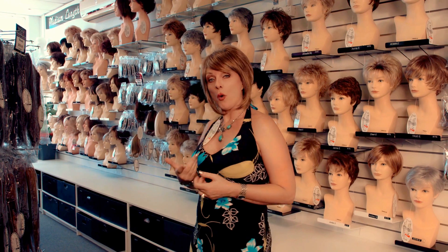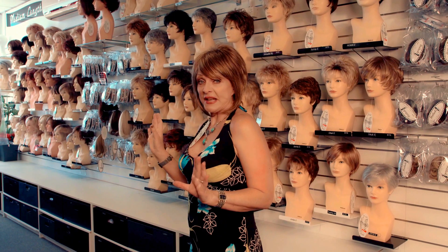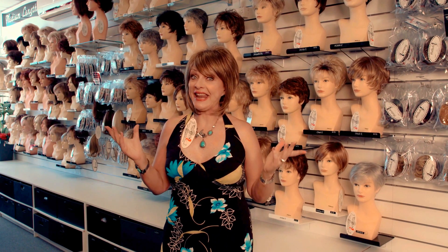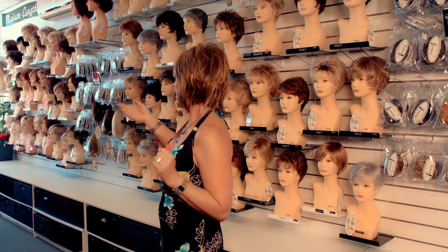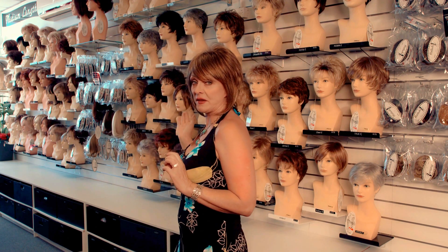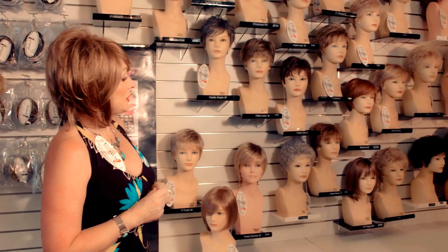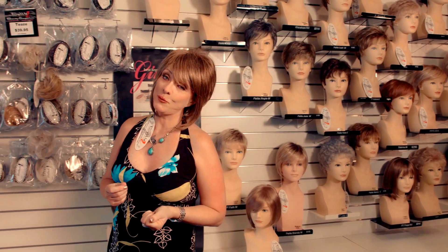Right behind me here, all the way down along here, are our fabulous standard wigs. Now, when I say standard, there's so many different styles — they're fantastic. There are as many as 40 different colours in each and every style that you see behind me. There are longer lengths and shorter lengths. The short and medium are all along this way, and the longer lengths are all down this way. Most of the wigs are a standard size, but we do have a small range of petite wigs also.